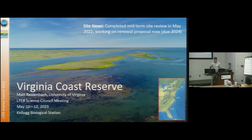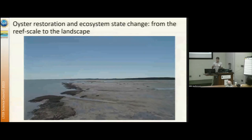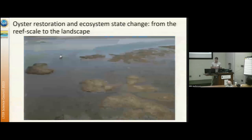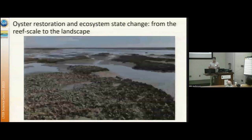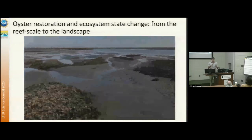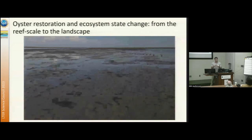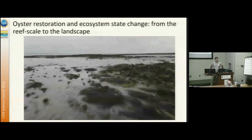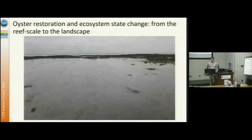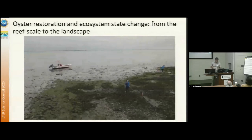Our site is a marine system located along the eastern shore of Virginia. It's a very flat landscape dominated by barrier islands, coastal lagoon systems, and tidal mudflats and marshes. What I want to talk about today is what we're working on in terms of spatial scaling of oyster restoration and ecosystem state change, and how that might be impacting oyster ecosystems and functioning along the broader landscape — roughly 100 kilometers long, 10 kilometers wide.